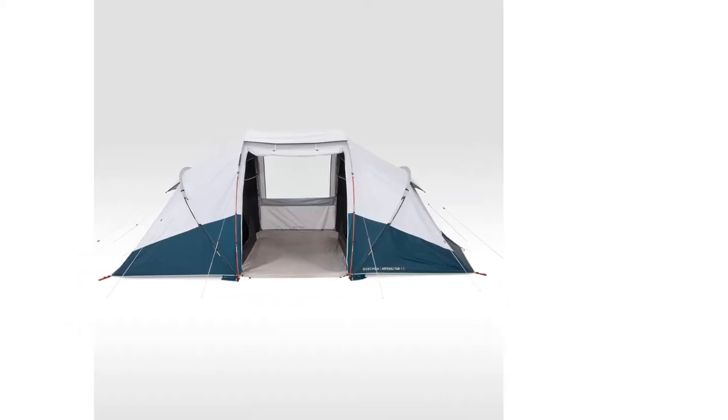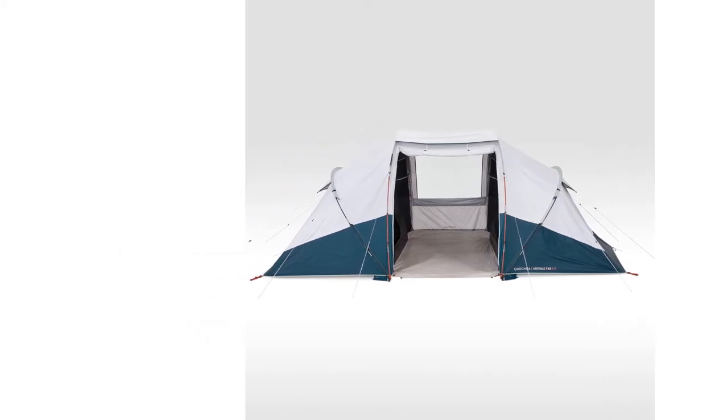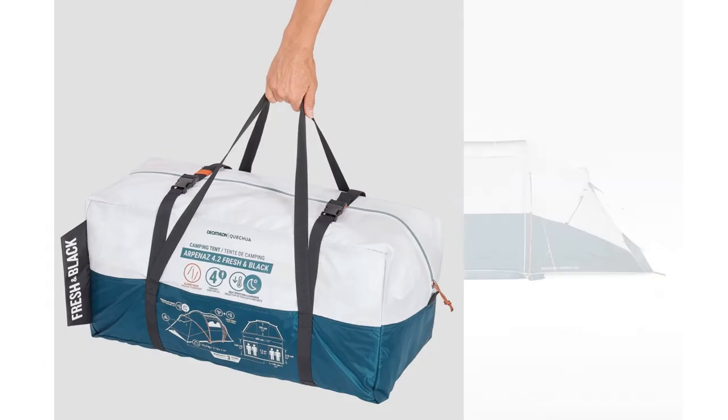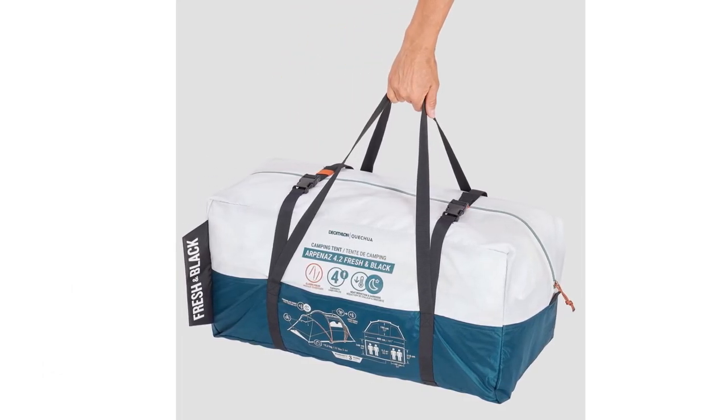There's no need to fear mosquitoes as there is mosquito netting. There's also plenty of storage space, with two storage pockets in each bedroom and eight in the common area.